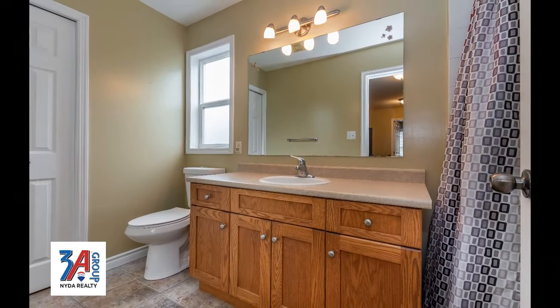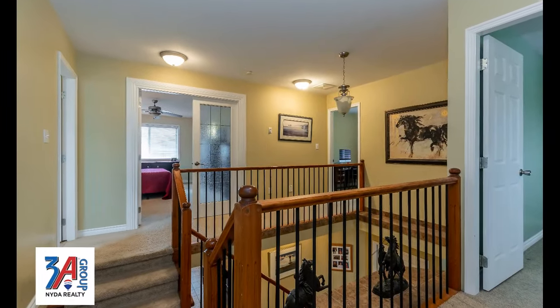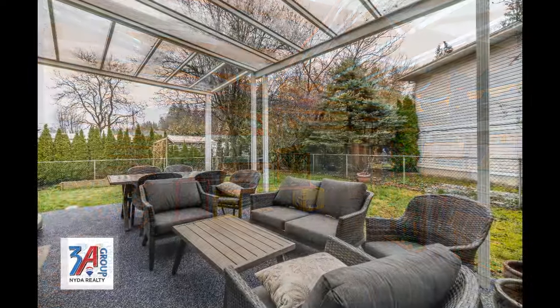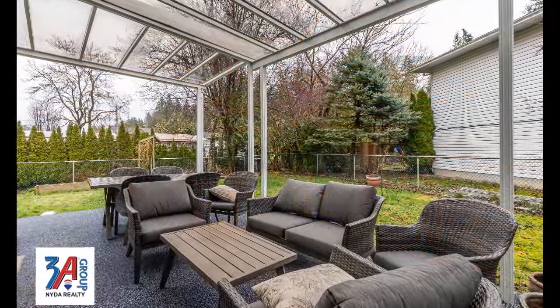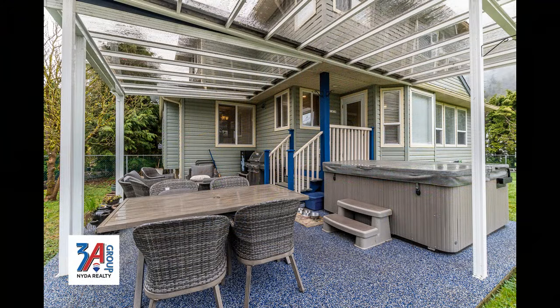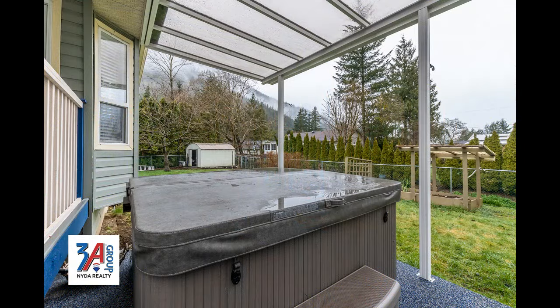There are also two fireplaces, a laundry area, and if you have lots to put away, the crawl space basement offers room for a lot of storage. The back of this home includes an excellent covered deck, plus a perfect jetted hot tub for year-round relaxation.